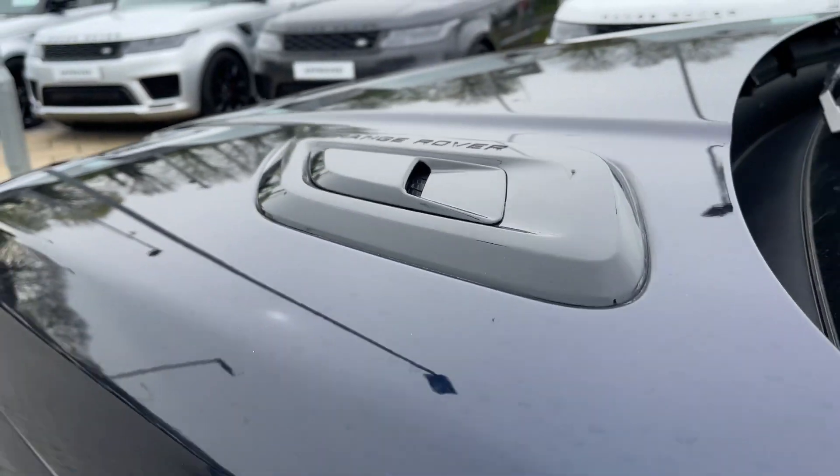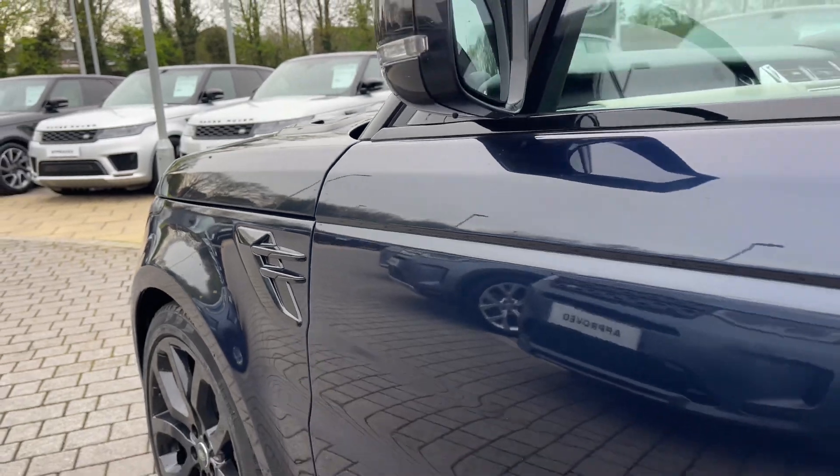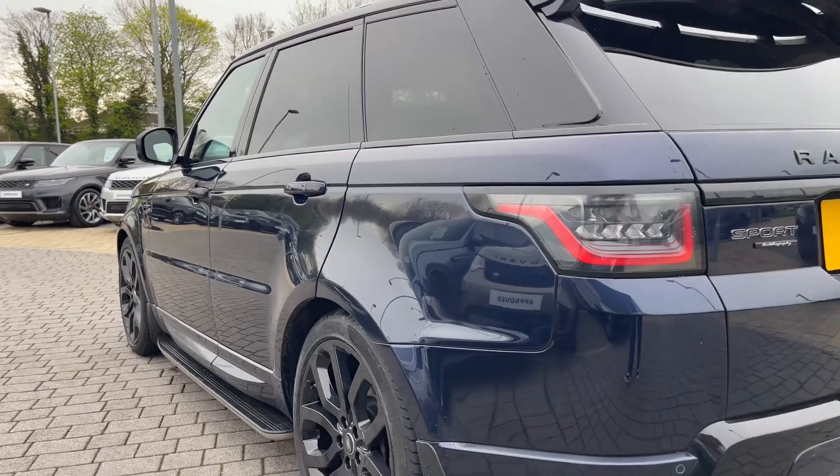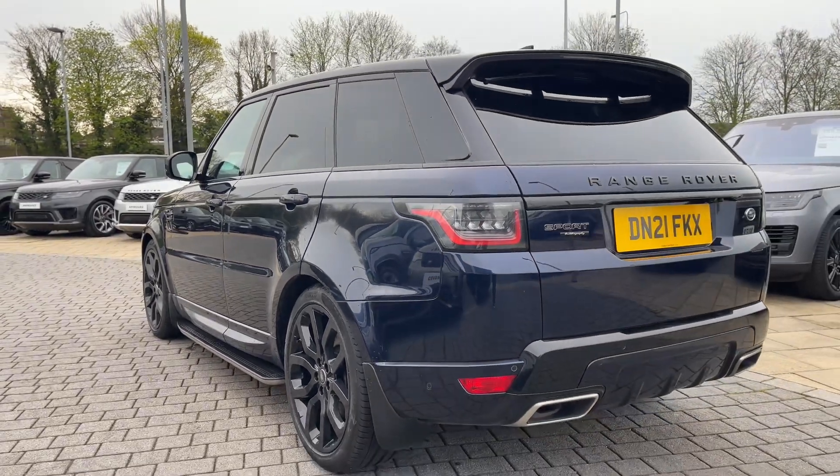Moving down the side of the vehicle, you can see how the black exterior accents continue the impressive sporting dynamics. The vents and grille surrounds contrast wonderfully against the blue bodywork, as do its 22-inch 9-split-spoke alloy wheels.